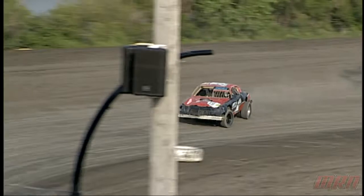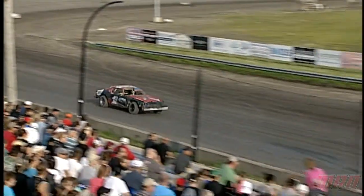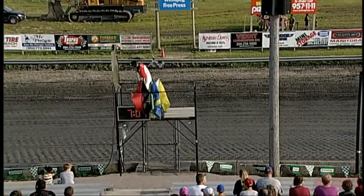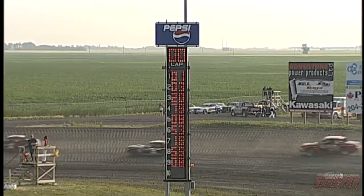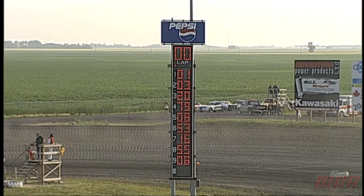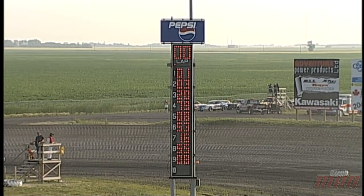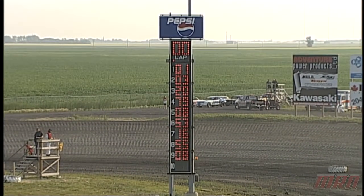Kevin Delane — there he is, about to take the heat race win. It's a clean sail win for Kevin Delane in the 1K. He is your heat number one winner in the pure stock division. Coming in second is the number three car, followed by the number 20. The number 79 finishes up in fourth, and the 08 is in fifth spot.